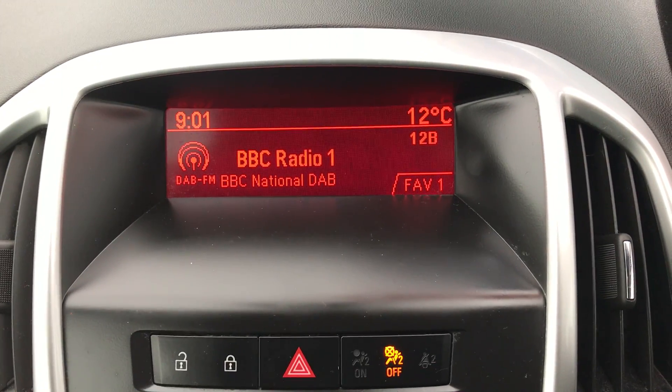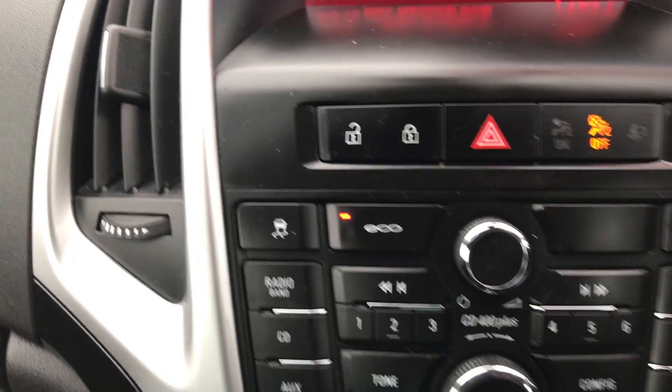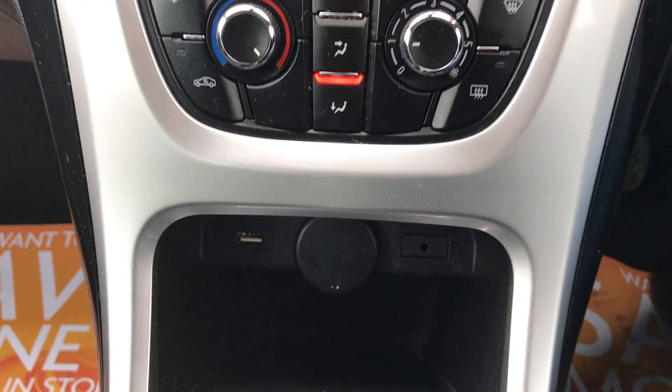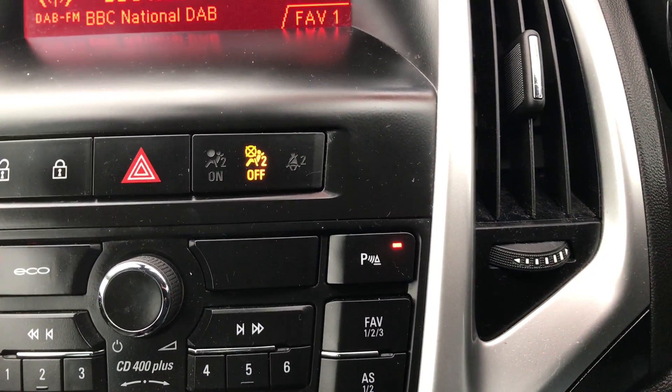FM radio as well as DAB. This is the stop-start model. Air conditioning. Six-speed manual gearbox. USB and AUX ports, and the control for the front and rear parking sensors.